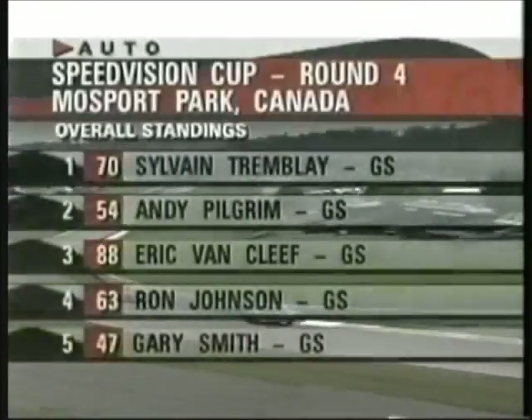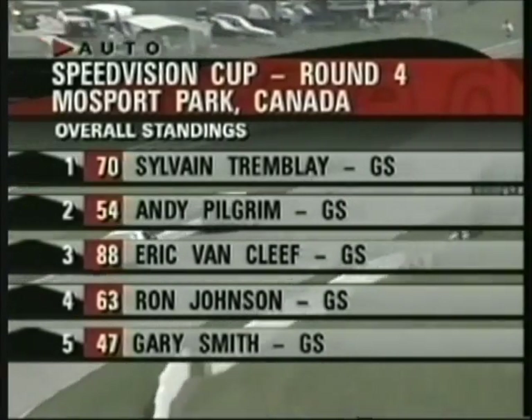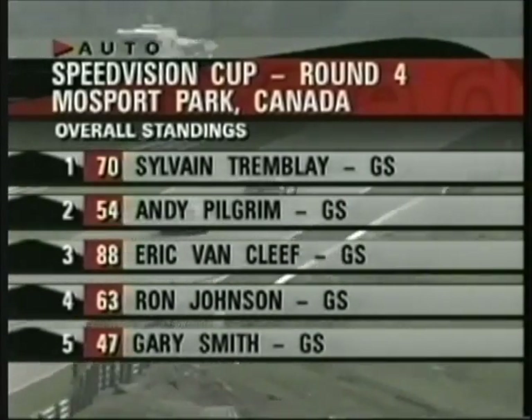Once again, the Mazda is leading the BMW. Eric Van Cleef in the Supra is now third. Ron Johnson has moved to fourth, and Gary Smith is now in fifth position.